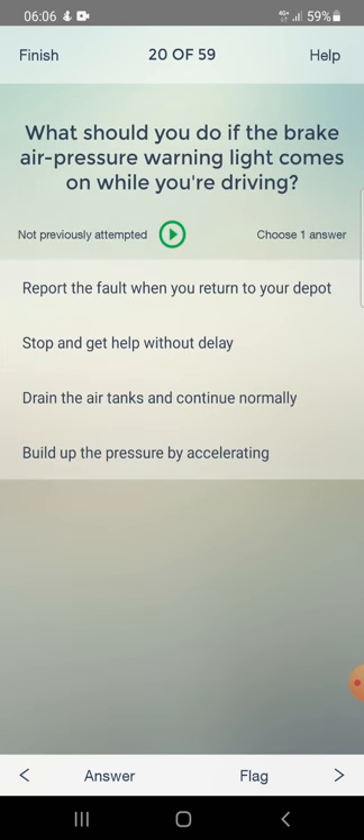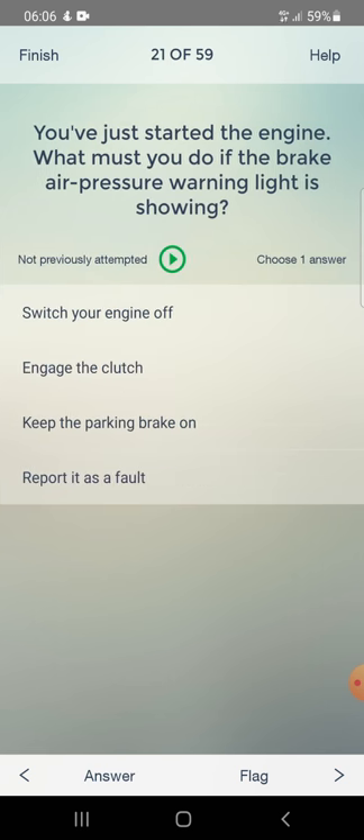What should you do if the brake air pressure warning light comes on while you are driving? Answer: stop and get help without delay. You have just started the engine - what must you do if the brake air pressure warning light is showing?